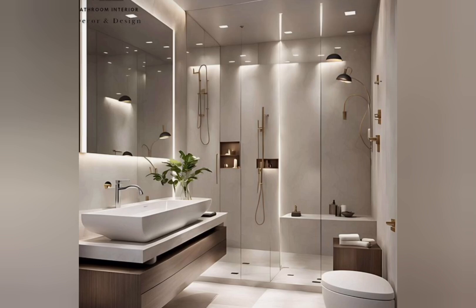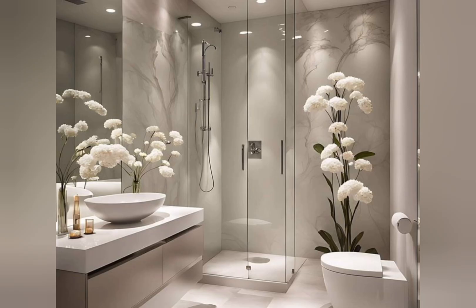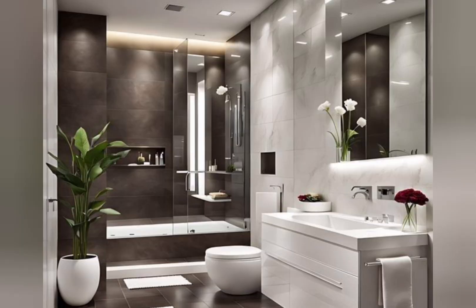Hello everyone, welcome to the channel Home Decor Trends. Today in this video I will share with you luxury and modern bathroom design — some tips and designs for creating a modern luxury washroom in a luxury home.